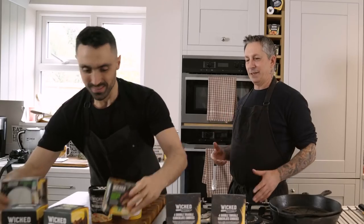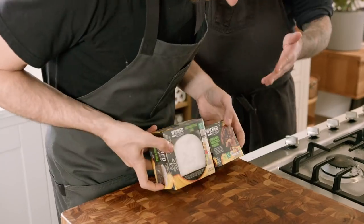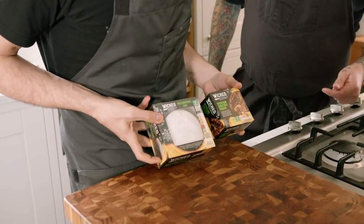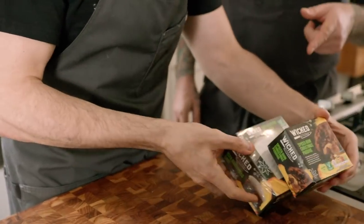But before we start with the recipe, Derek, what have we got? Wicked really does lend itself well to the more indulgent side of things. So for Christmas, for instance, we have the Wicked Christmas pudding. We have a Wicked Christmas ice cake. They're amazing. These just came out seasonally for Christmas.